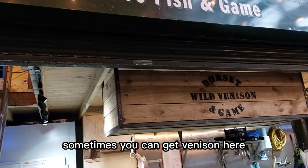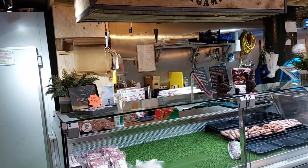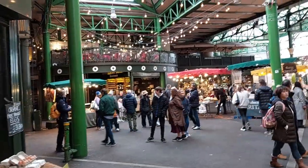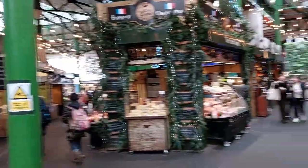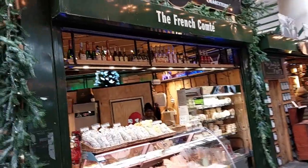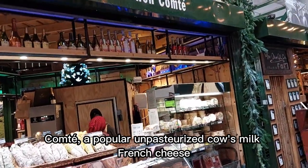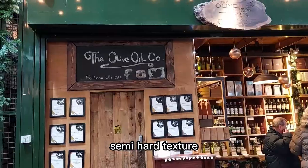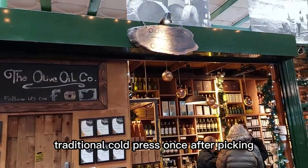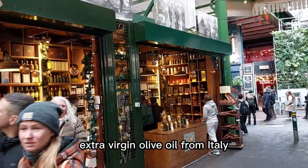Sometimes you can get venison here. Comté, a popular unpasteurized French cheese with a semi-hard texture. Traditional cold-pressed extra virgin olive oil from Italy.